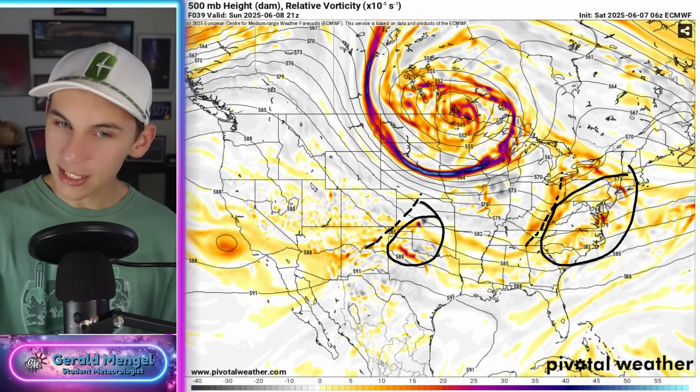Now let's swing over, take a look at the SPC outlooks, and you'll start to realize the math adds up quite well.